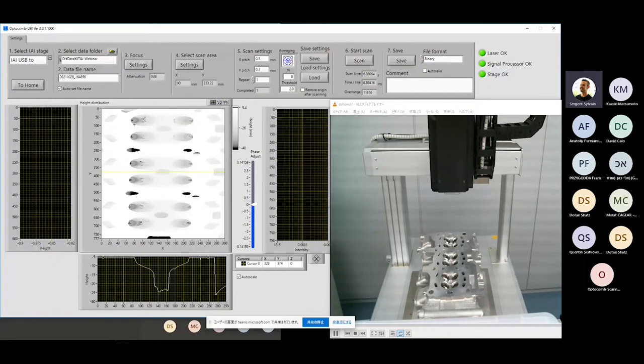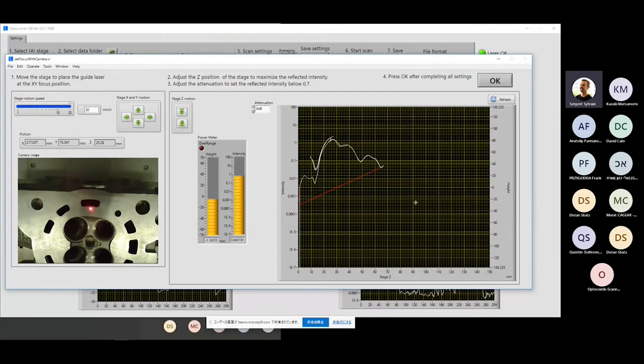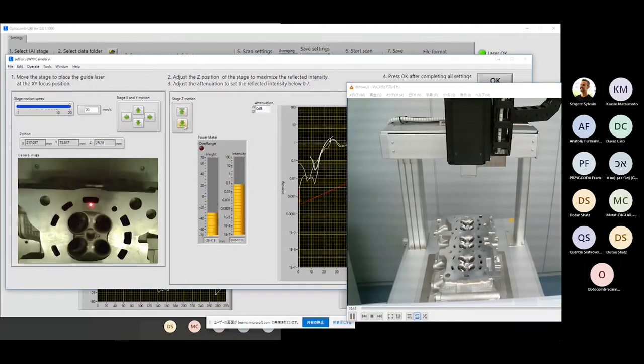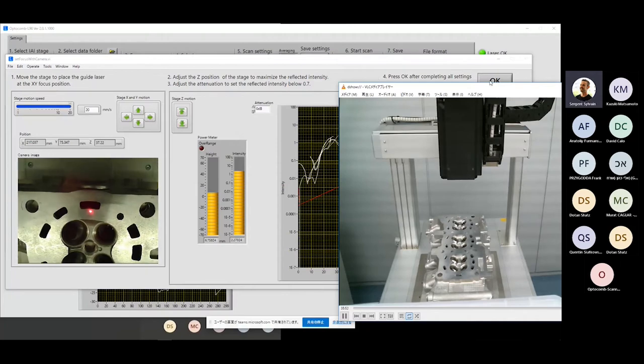The first thing you need to do when placing a new part on the stage is to check the focus. With the L90's ±65 mm measurement range it's not super sensitive, but it's better to do it. We look at the intensity of the reflected light on the surface of the cylinder head. Moving the sensor head up and down, you'll see the intensity go up and down — the maximum intensity point gives you the focus of the laser. Once you find that, you validate.